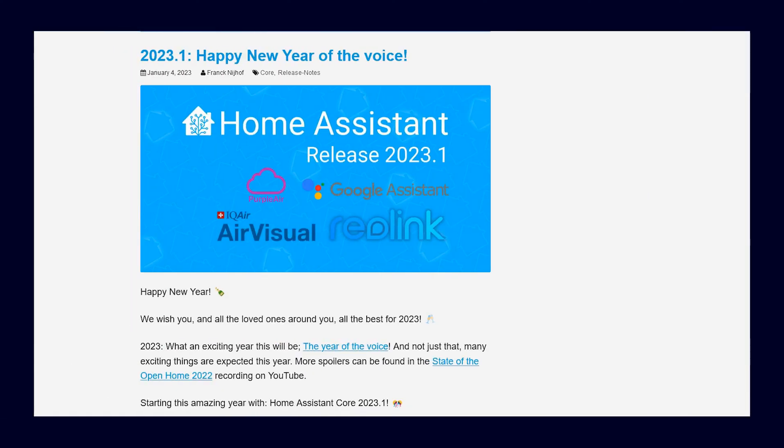Hey everyone and welcome to this new video. 2023 is the year when Home Assistant finally wants to focus more on voice assistants. Before the year is over and we look back at what happened, let's first take a look at the current status, which project Home Assistant wants to collaborate on, and what features might already be available.